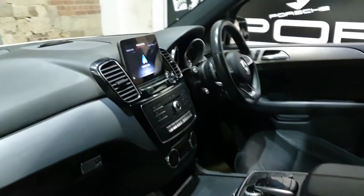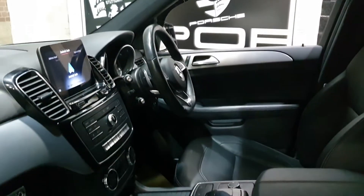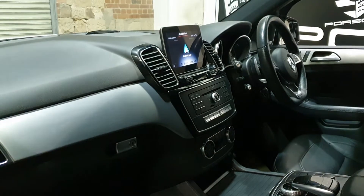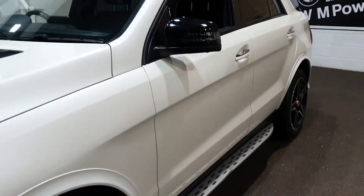It's got Android Auto, Apple CarPlay, full black heated leather, cruise control, speed limiter, sat nav obviously, memory seats, heated seats. You know, these big cars do get the lot.